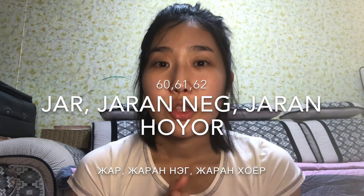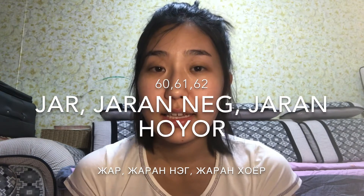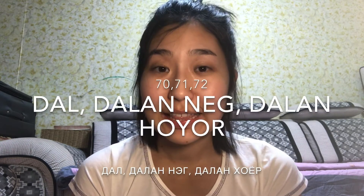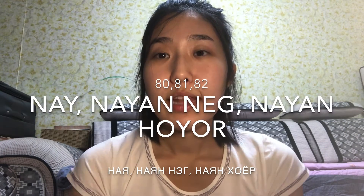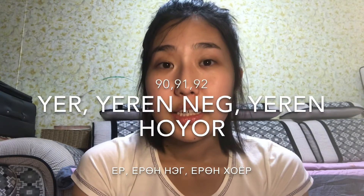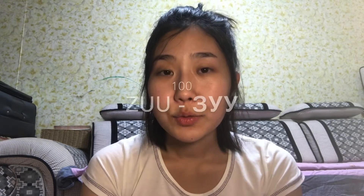Sixty is 'jar,' and sixty-one is jarngnik, jarnghoir, like that. Seventy is 'thaw': thawngnik, thawnghoir — pretty easy, right? Eighty is 'nai': nai-nik, nai-hoir, nai-goro, and it goes like that. Ninety is 'yir': yirngnik, yirnghoir, until yirngis, which is ninety-nine.